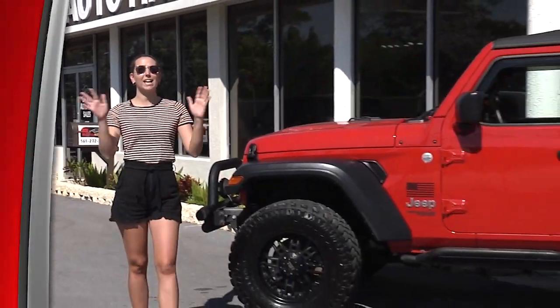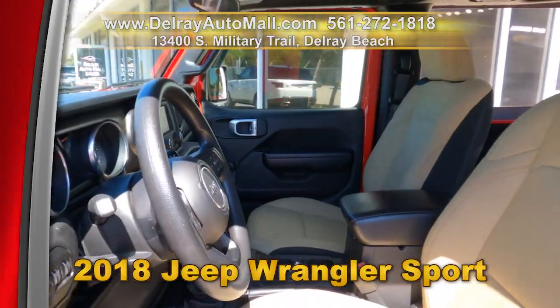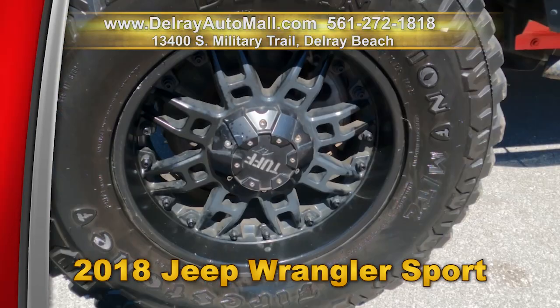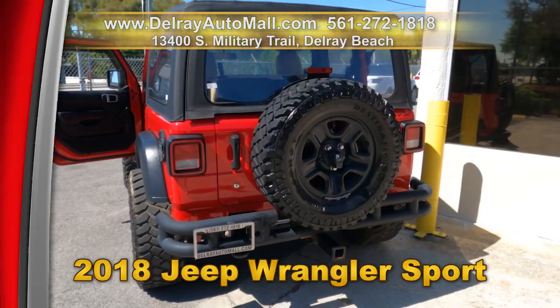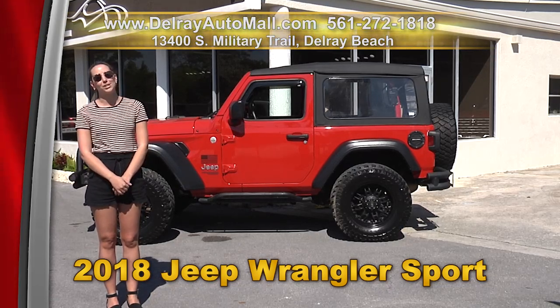Go off-roading and look great doing it in this 2018 Jeep Wrangler Sport. It has a removable hard and soft top, automatic climate control, Bluetooth connect, a rear view camera, USB port, and tough wheels with Bridgestone Destination off-road tires. It also has a clean auto check history. Come on over to 13400 South Military Trail or check us out online at delrayautomall.com.